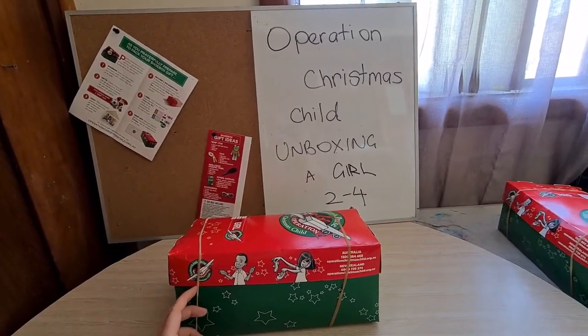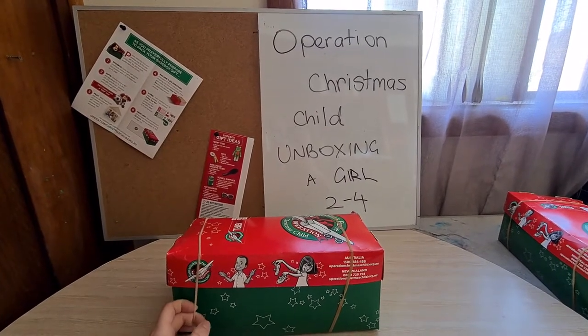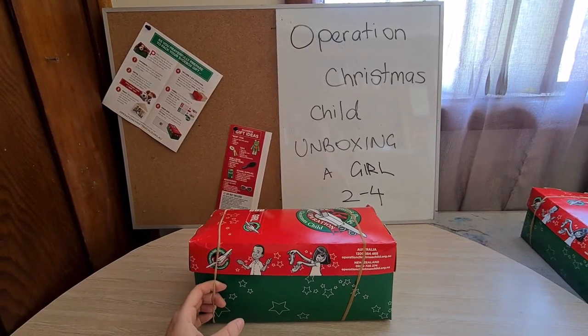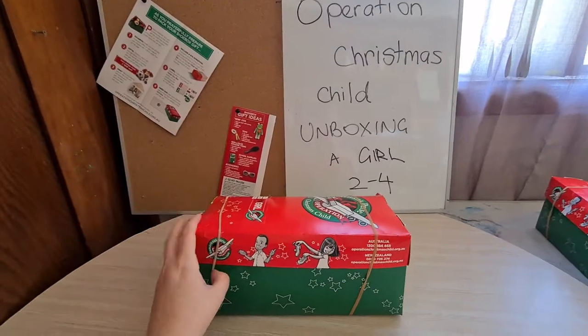I'm back with another shoebox to show you. This one is for a little girl aged 2 to 4, and this box was the second little girl one packed by my 13 year old daughter. So let's open it and see what's inside.